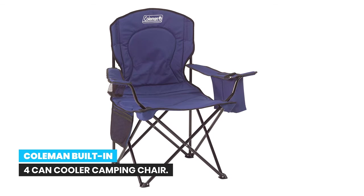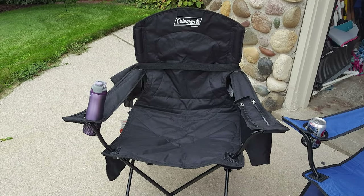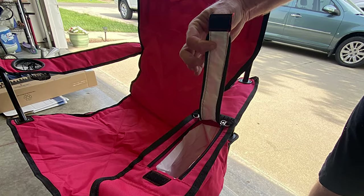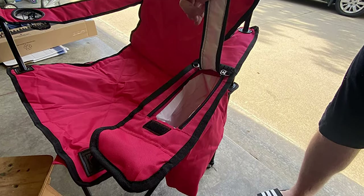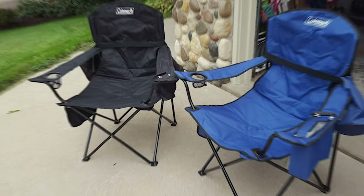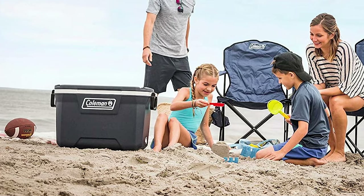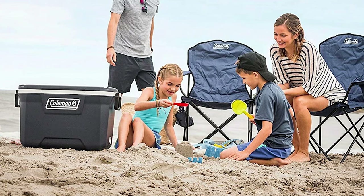Number 1: Coleman Built-in 4-Can Cooler Camping Chair. This camping chair combines a classic design with a convenient built-in cooler. It has a roomy 24-inch seat. An insulated pouch built into the armrest keeps up to 4 cans chilled so you can easily grab a cold drink at any time. A cup holder ensures a refreshing drink is always within easy reach. A handy side pocket keeps phones, snacks, or keys at your fingertips. A sturdy steel frame ensures a great seat season after season, with a fully cushioned seat and back for added support and enhanced comfort.